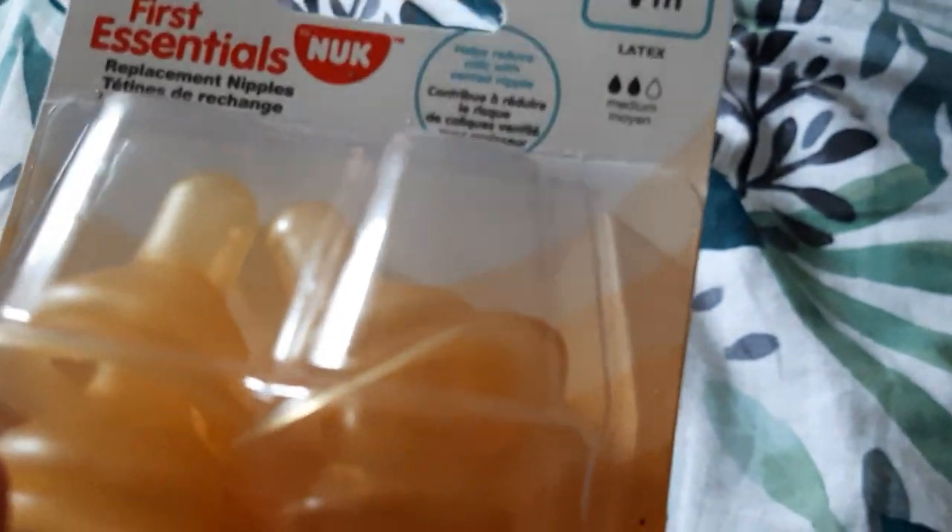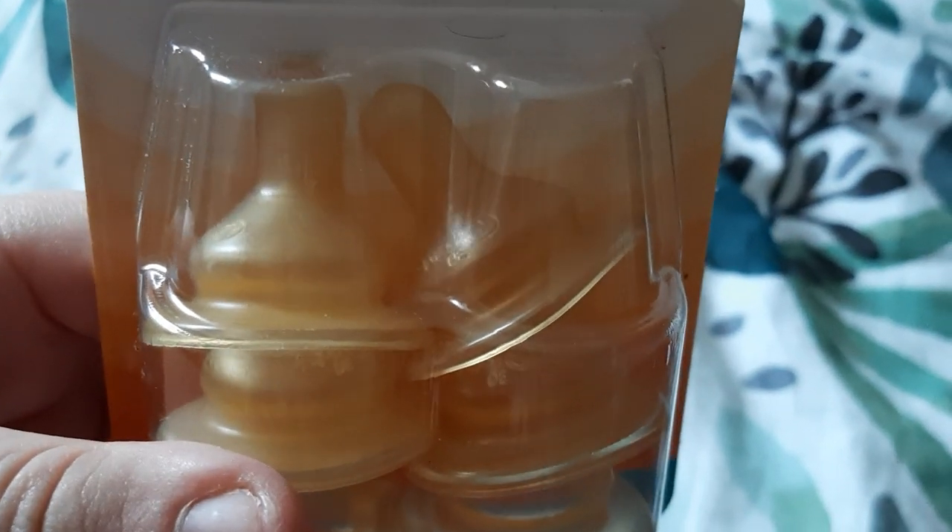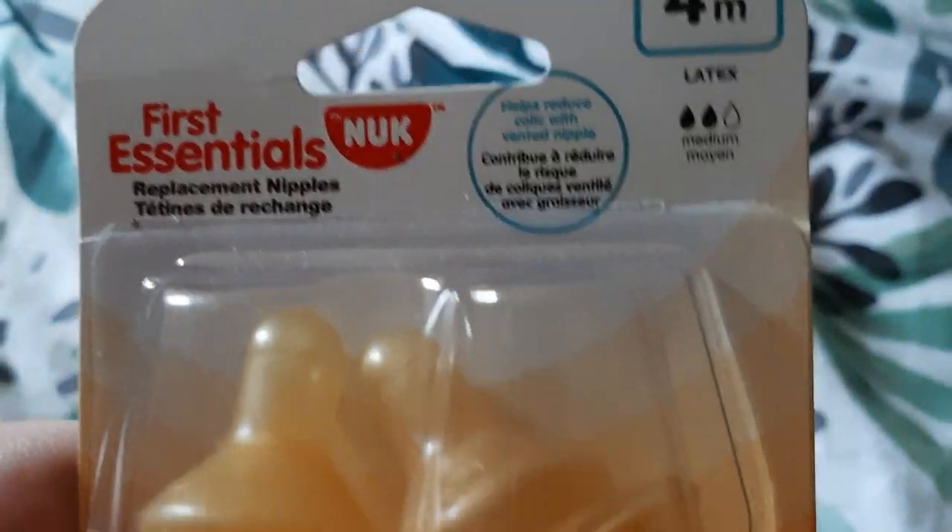Hello everybody — someone asked me to talk more in my videos. I found these at the thrift store and they're very rare finds. These are the Nook Playtex nipples — bottle nipples.